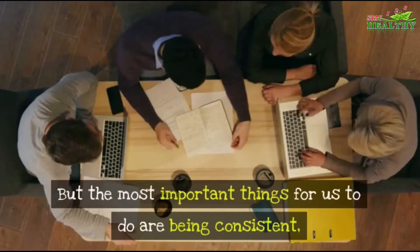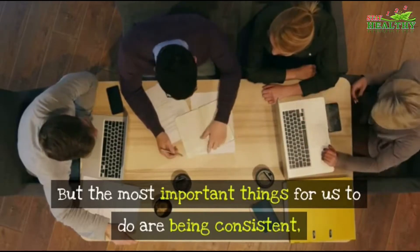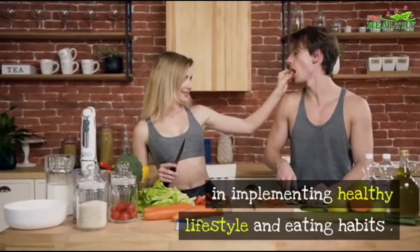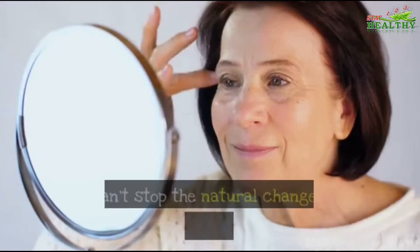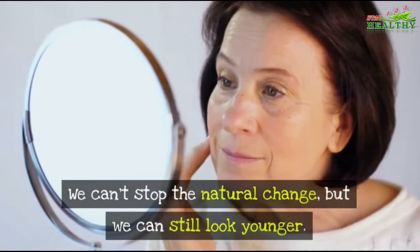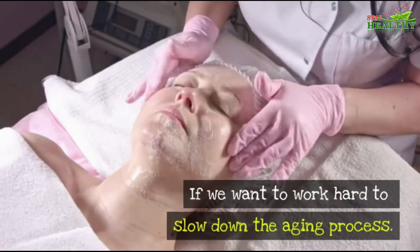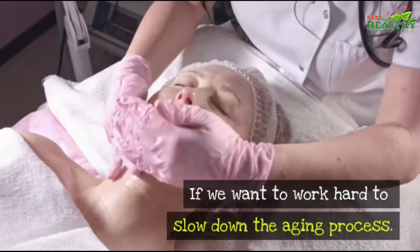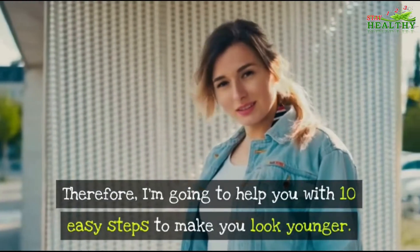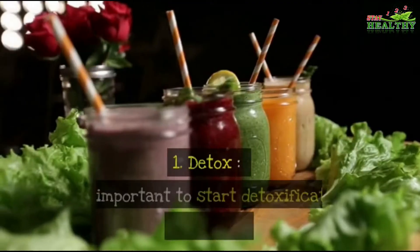The most important thing for us is being consistent in implementing a healthy lifestyle and eating habits. We can't stop the natural aging process, but we can still look younger if we work hard to slow it down. So here are 10 easy steps to make you look younger.